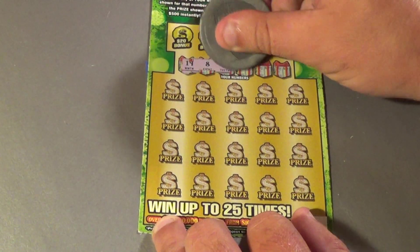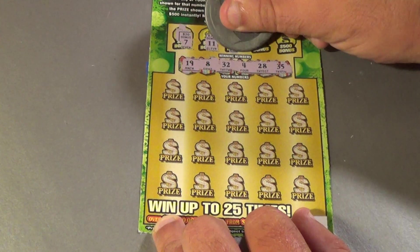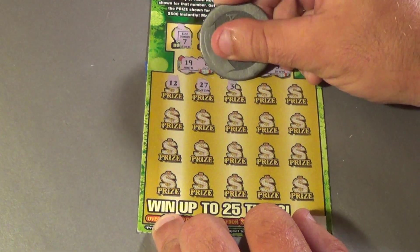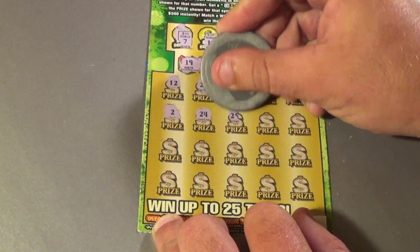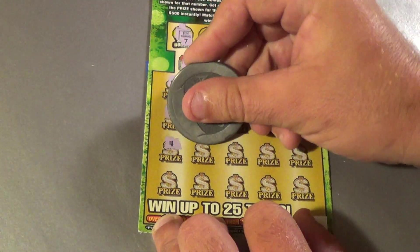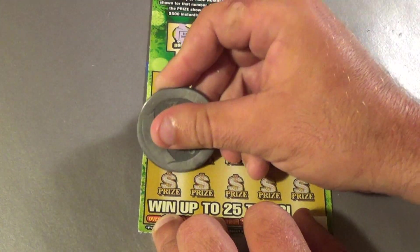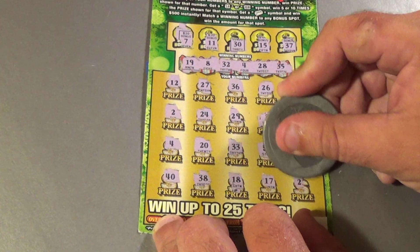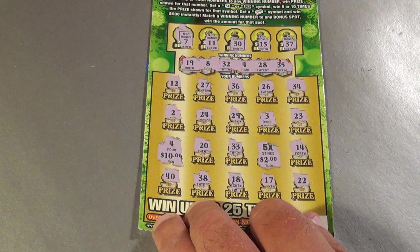Last ticket: looking for 19, 8, 32, 4, 28, and a 35. We get a bonus, then 7, 11, 30, 15, and 37. Then 12, 27, 36, 26, 34, 2, 24, 29, 3, 23, 4 — Bam, that's a win! Then 20, 33, 5X, 14, 40, 38, 18, 17, and 22. The 5X gives $10, and the 4 is another $10 — break even.